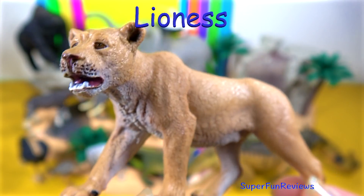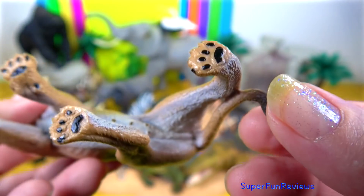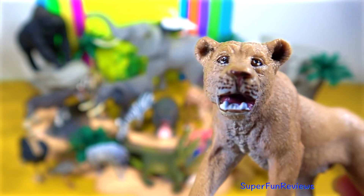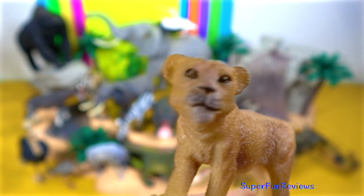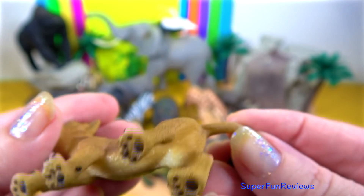The lioness. Female lions are the primary hunters of the group. They are smaller and more agile than males. But since their prey is still generally faster than them, they use teamwork to bring an animal down. They form a semi-circle, with the smaller, weaker lionesses herding their prey towards the centre.